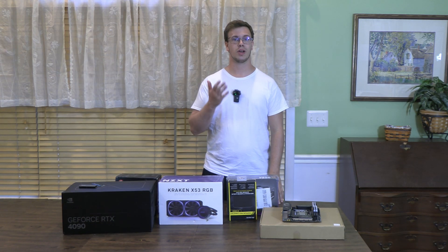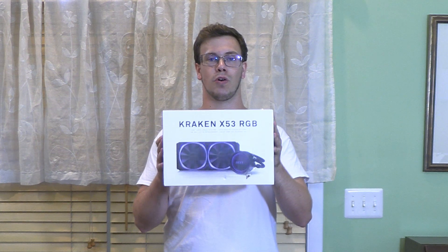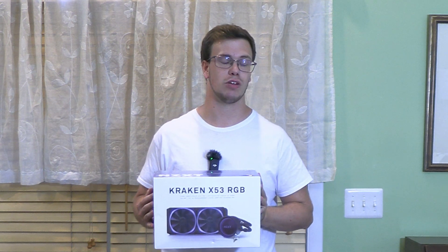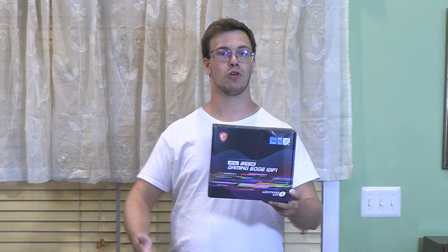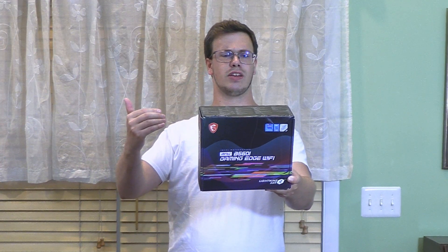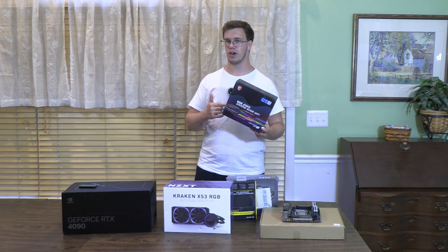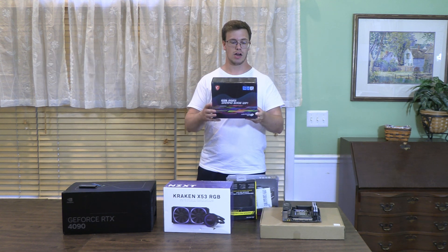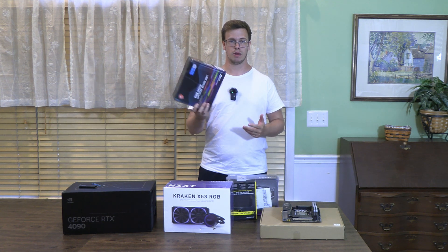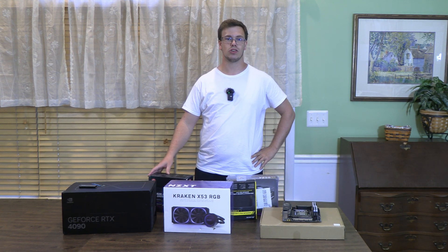For the cooler we have the NZXT Kraken 53X, a 240mm liquid AIO radiator, which should be more than enough to cool the CPU. It only cost us $135. For the motherboard we have the MSI B560i Gaming Edge Wi-Fi — I couldn't find a current price since I'm not sure if they're still manufacturing it, so I'm estimating $200 based on what I found online. It's well-suited for our mini ITX build.